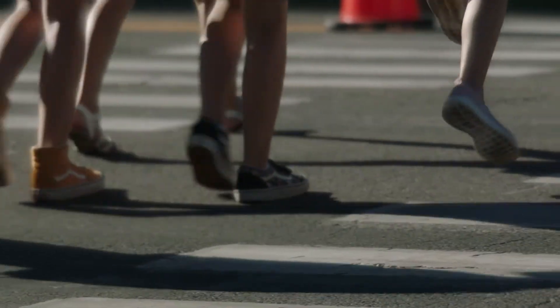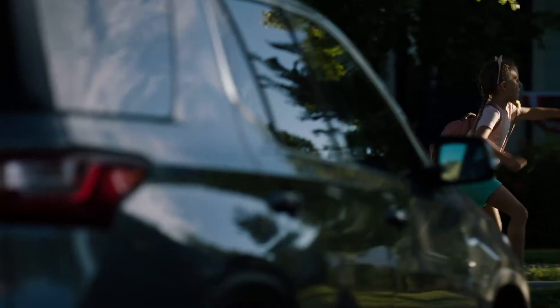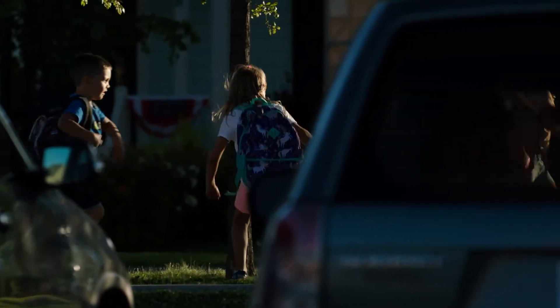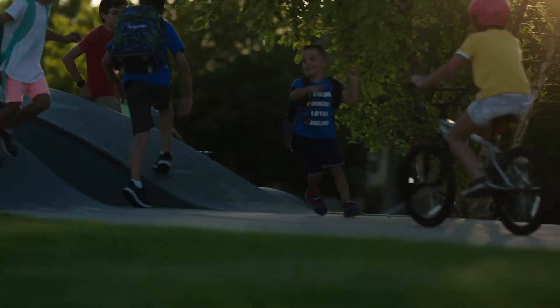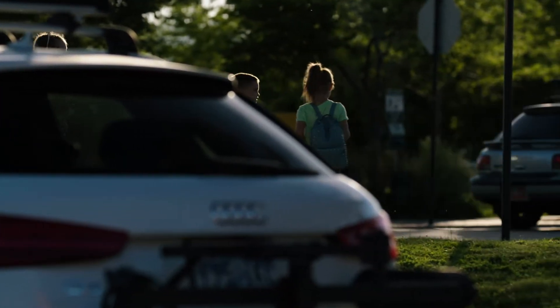Since the dawn of time, humans have populated the Earth with tiny replicas of themselves — children. Children who bounce about their daily activities are remarkably smaller than fully grown adults and are therefore harder to be seen from moving vehicles.